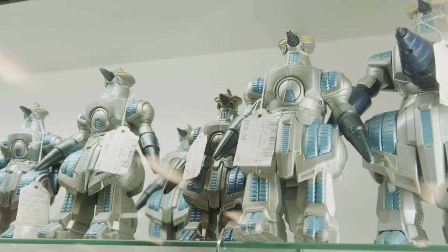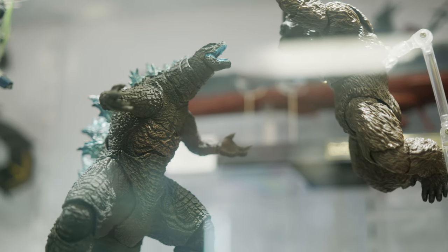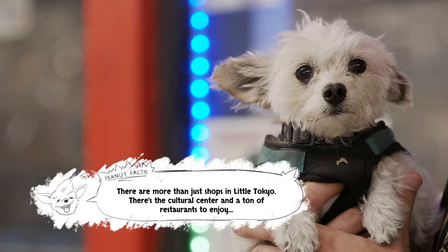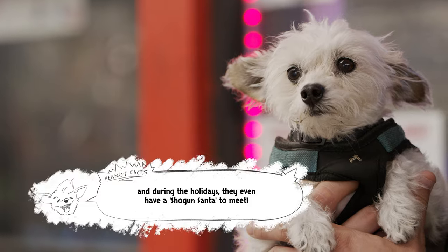But all the major brands are here: Bandai, Banpresto, X Plus — you name it, they have it. Even some North American companies as well. So if you're in town and you visit, you never know what you might find. In addition to toys and collectibles produced by other companies, Jungle has also produced their own vinyl toys from Japan.